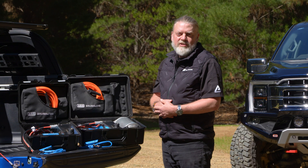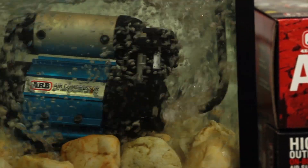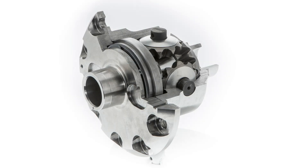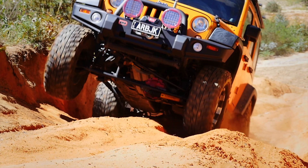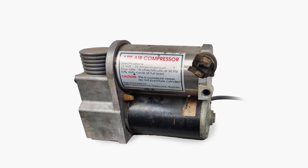To tell the story of brushless, we need to go back to the beginning of ARB's air compressor journey. With origins set in 1985, compressor options on the market didn't serve the harsh demands of the new ARB air locker at the time. ARB's engineers tasked themselves with creating the best compressor on the market, leading to the creation of Compressor One.